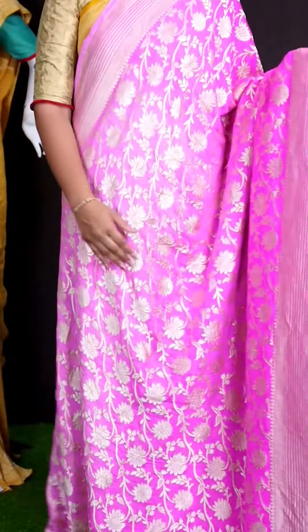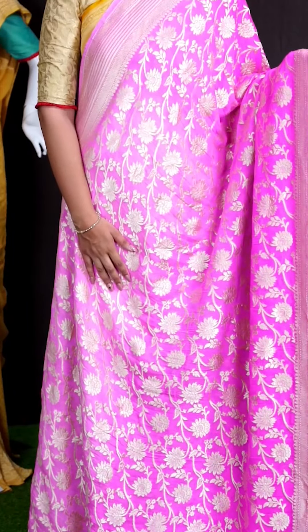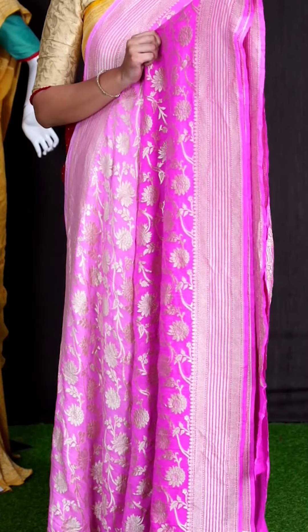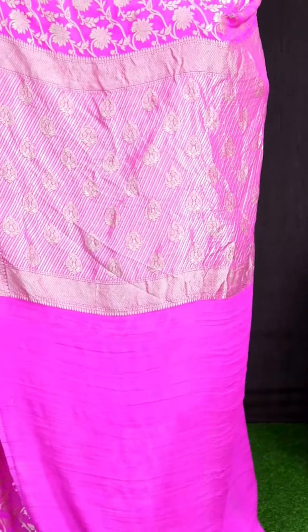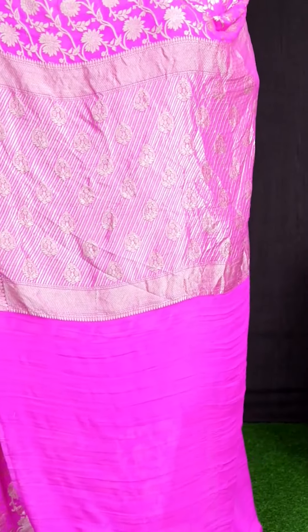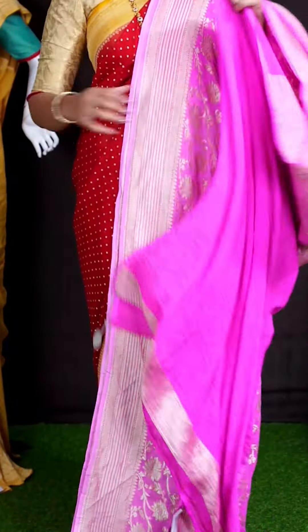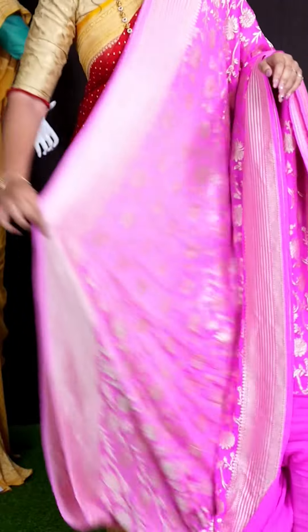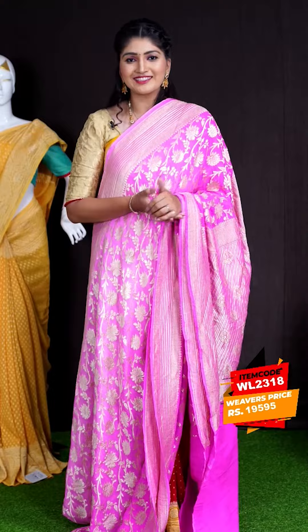Here we can see another pretty saree of pink color. On body, we got all over antique silver zeri leafy florals design. For border, we got antique silver zeri horizontal lines with leafy designer border. Coming to pallu, we got antique silver zeri cross lines with flower designer pallu. For this saree, we got pink colored plain blouse with border. This beautiful saree item code is WL2318 and the price is ₹19,595.